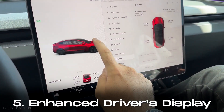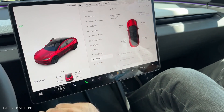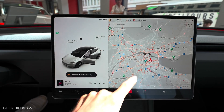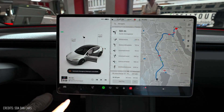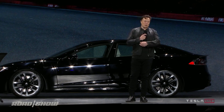The main display in the Model 3, while not physically larger than the previous version, offers more digital real estate due to a thinner bezel, resulting in a more immersive and visually appealing user interface. Additionally, the faster processor contributes to smoother navigation, gaming, and streaming. However, the absence of Apple CarPlay and Android Auto may disappoint some potential buyers.